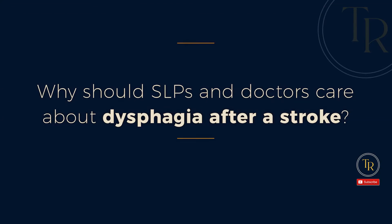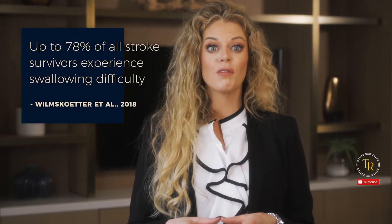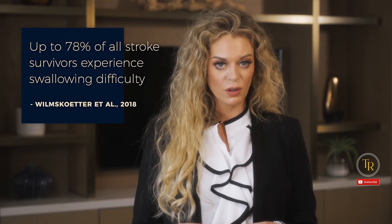So why should SLPs and doctors care? Up to 78% of all stroke survivors experience swallowing difficulty. With the growth of our aging population, we're seeing a rise in the incidence of stroke, thus a rise in the incidence of dysphagia. We're also seeing an increase in survival rates because of advances in TPNs, which means more patients for us to see. Not all dysphagia symptoms are the same; however, understanding when oral dysphagia versus pharyngeal dysphagia versus silent aspiration is more likely to occur based on the location and severity of the stroke can help SLPs better advocate for instrumental swallowing assessments.